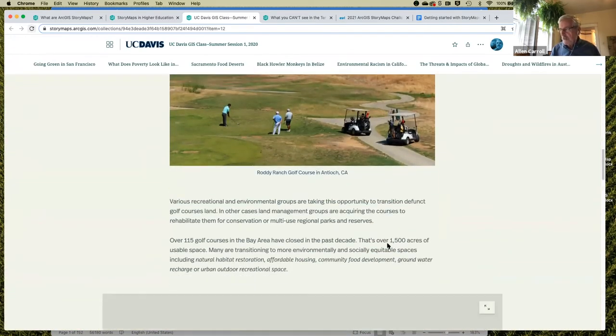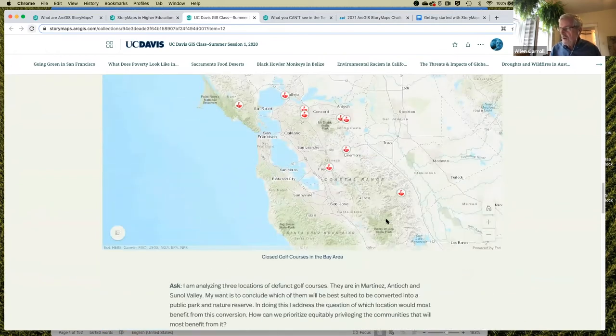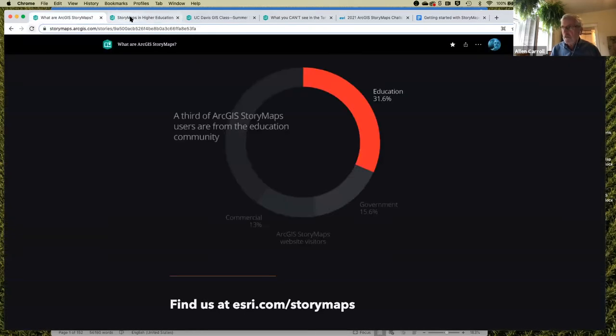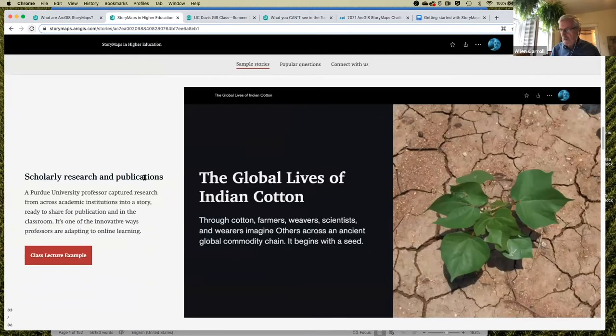Students were assigned individually to do stories related to sustainable development goal topics. StoryMaps can obviously be used for instructional purposes, but it's when students are creating their own stories as alternatives to traditional static research papers that it gets really exciting. This student-produced story covers what can be done to repurpose abandoned golf courses in the San Francisco Bay Area. This works best when all students are within one organization, though most colleges and universities have their own accounts with organizational capabilities.